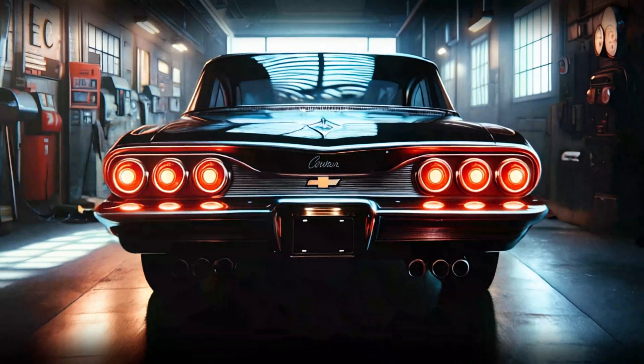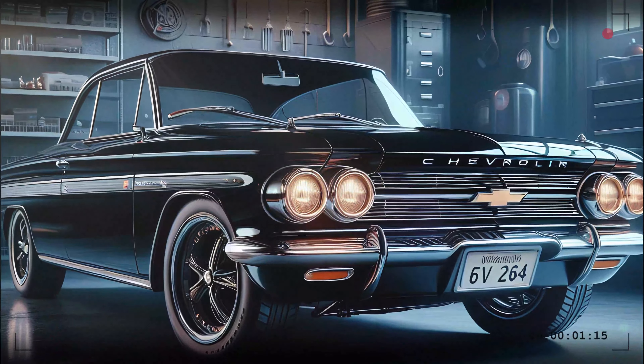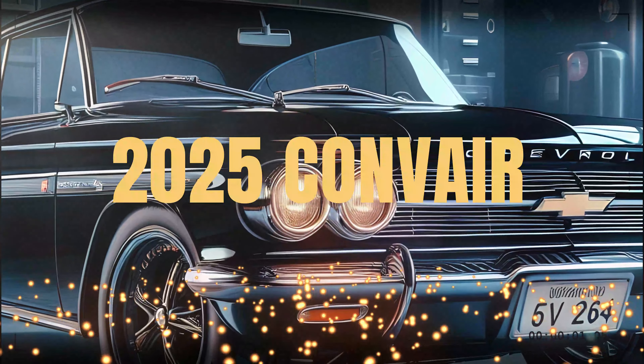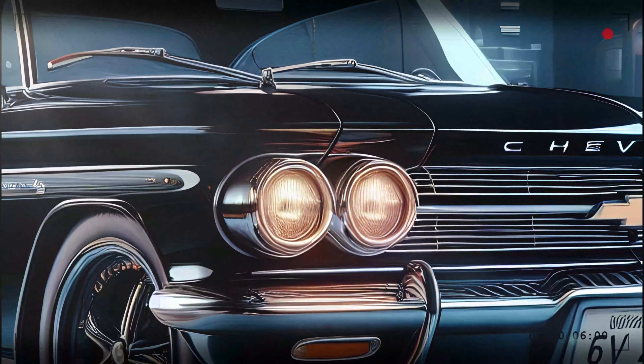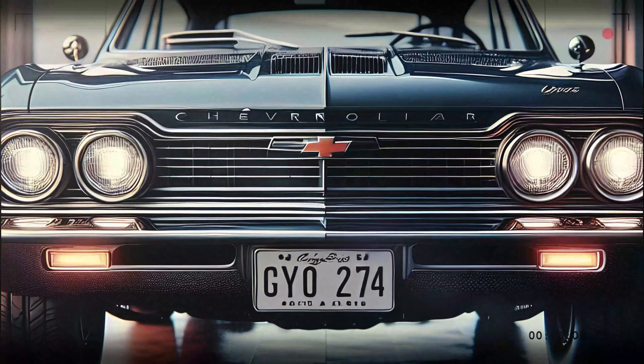Fast forward to today, and Chevrolet has once again taken that bold step into the future, breathing new life into the Corvair with a modern twist. The 2025 Corvair isn't just a car — it's a statement, blending the classic American muscle car ethos with cutting-edge technology.